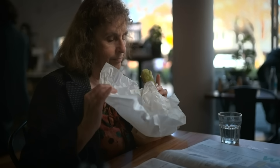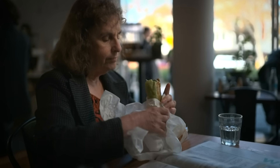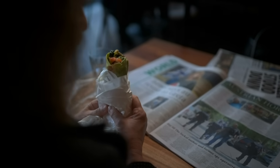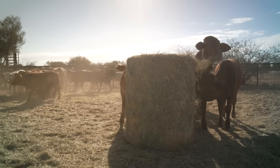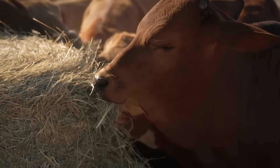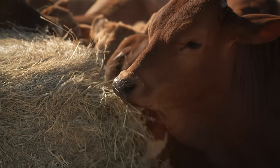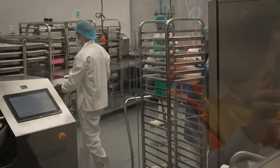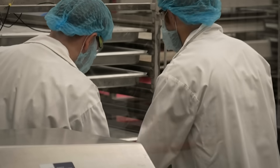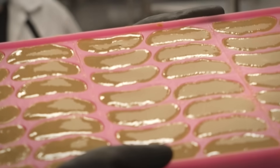Professor Dora Marinova from Curtin University says consumers will want to know how lab-grown meat will affect their health, while businesses are capitalising on environmental concerns. There is more awareness of the high environmental footprint of our food choices, and red meat has very high associated greenhouse gas emissions. Lab-grown meat requires much less land, but there are questions around energy use because it's quite an energy-intensive process.